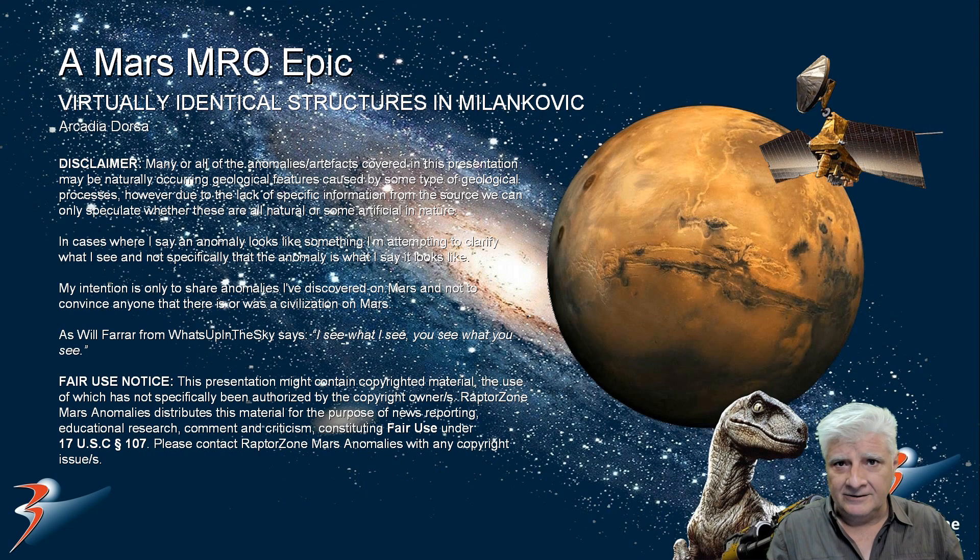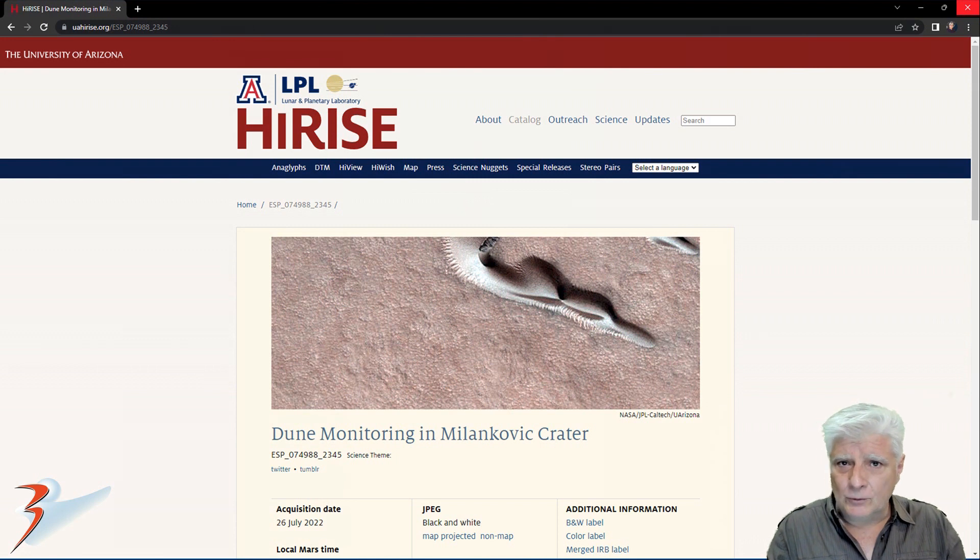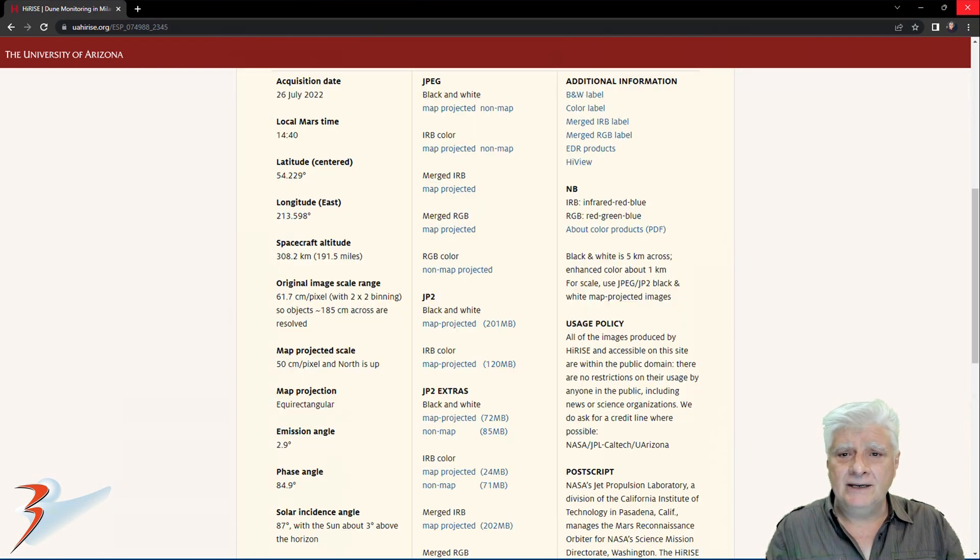Let's take a closer look. The NASA team calls this HiRISE photograph 'Dune Monitoring in Milankovic Crater.' Acquired recently on the 26th of July 2022 at a resolution of 61.7 cm per pixel. I'll be showing you images cropped from the black and white map projected file — this one's 201 MB in size.